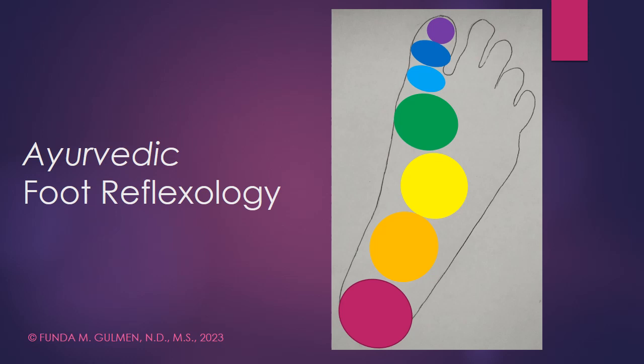Hello and welcome to Nature Source Care. My name is Dr. Fonda Goleman. I'm a naturopathic physician as well as a yoga teacher. In today's talk I'm going to cover Ayurvedic foot reflexology.